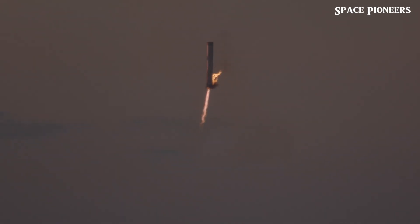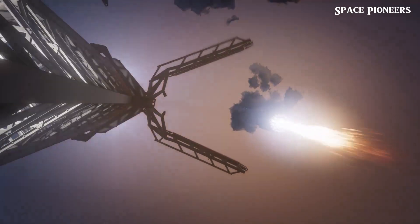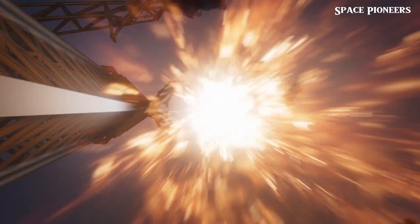In short, the successful catch of the Super Heavy booster during Flight 5 is more than just a cool trick — it's a critical step toward making space travel cheaper, faster, and more frequent. As SpaceX continues to push boundaries, we're witnessing the dawn of a new era in space exploration.